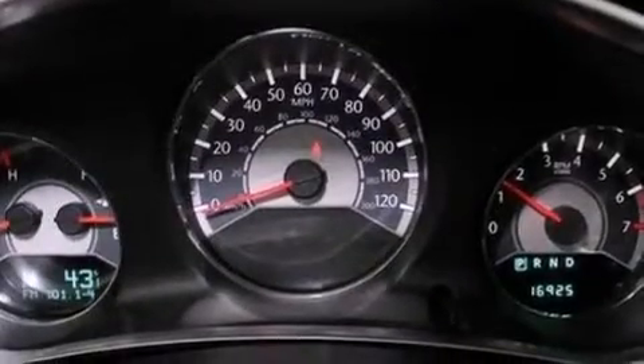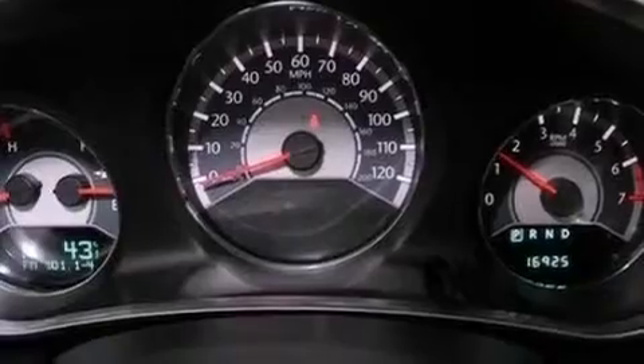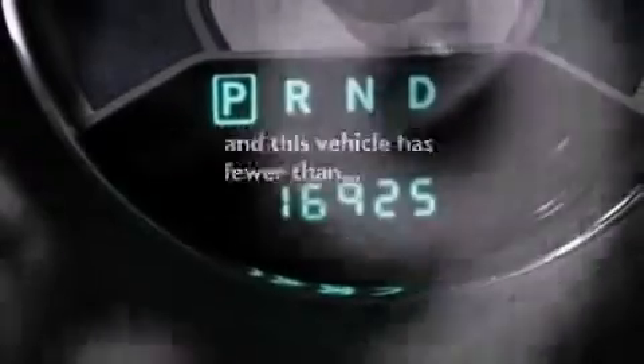Additional features include an illuminated driver's side vanity mirror, dusk-sensing headlights, heated side view mirrors, and this vehicle has less than 17,000 miles.